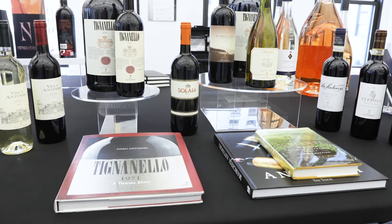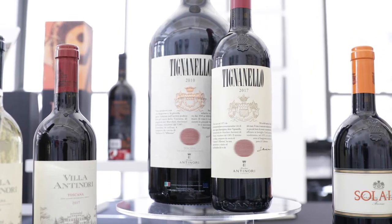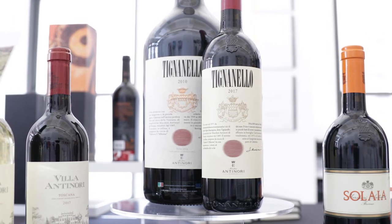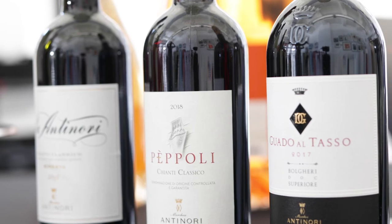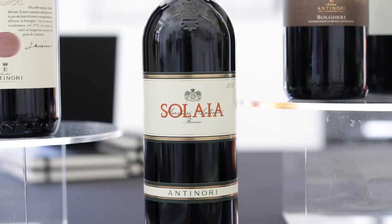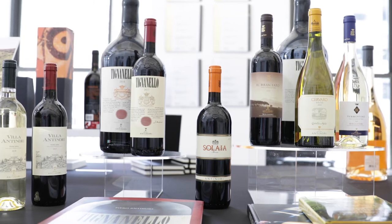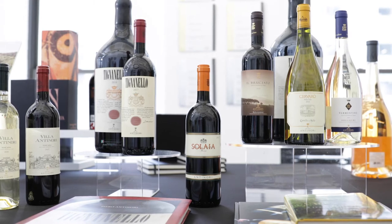Marchesi Antinori, the iconic family-owned Tuscan company, has shaped the wine industry for 635 years. Albiera, Allegra, and Alessia Antinori, the family's 26th generation, have transitioned into key leadership roles within the company. The family's estates extend beyond Tuscany into a winemaking footprint that includes other renowned wine regions in Italy, as well as Chile and California's Napa Valley.